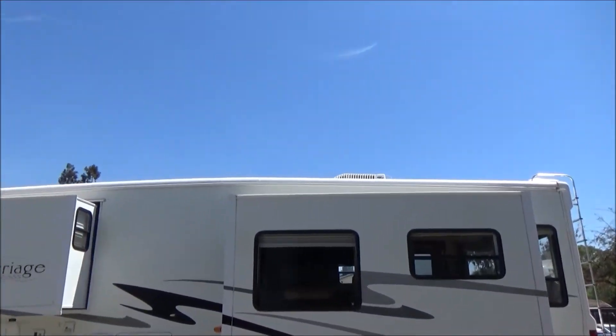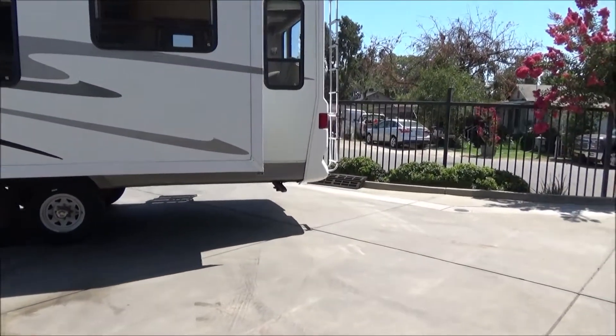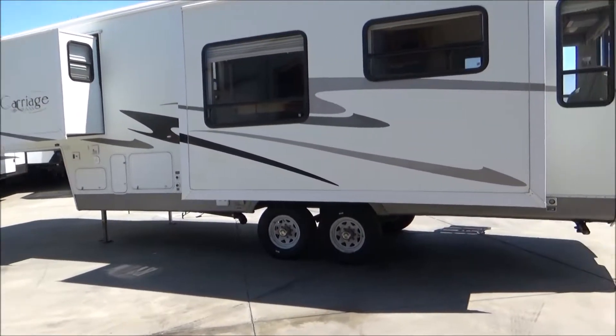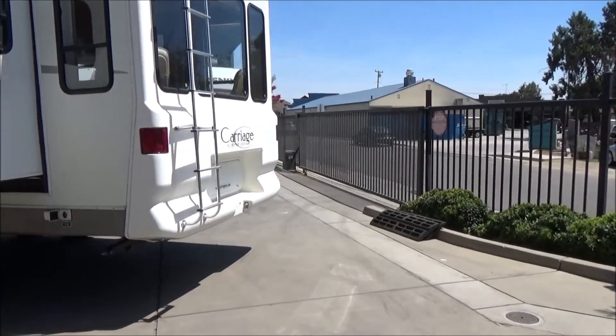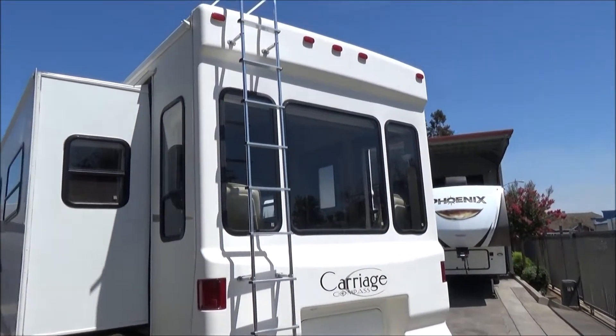The roof is nice and white. This has a front and rear fiberglass cap. It's got large storage in the very front — check out the pictures if you haven't already. It's got a full pass-through storage midship, then it's got the basement storage that Carriage is famous for, here in the back with an access door here and one on the side. There's your large rear picture window.